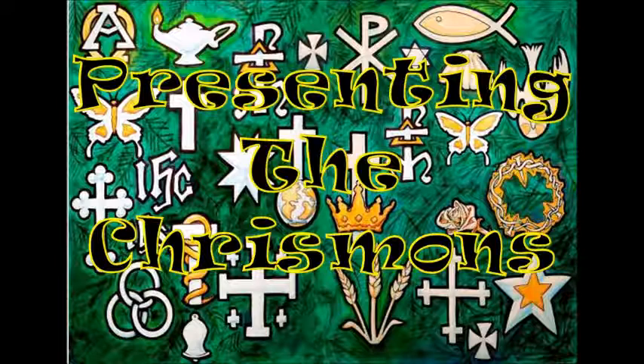So they all point to God and tell something about him. You can learn more about them just by studying the ornaments. But why are they only white and gold? White is the liturgical color for Christmas. It refers to the Lord's purity and perfection. Several scriptural references describe God with the color white. At Jesus' transfiguration, his clothes became dazzling white.